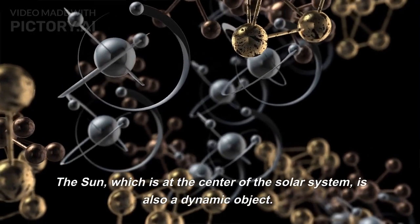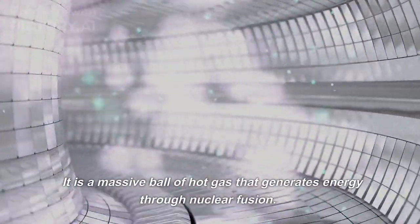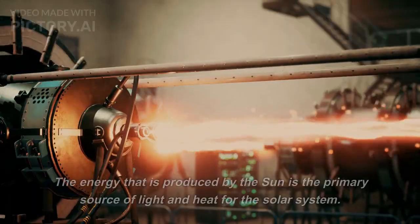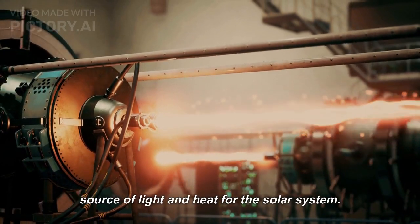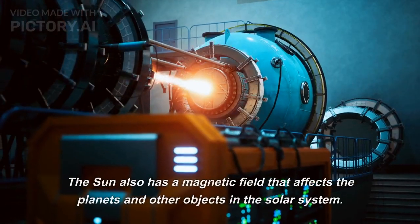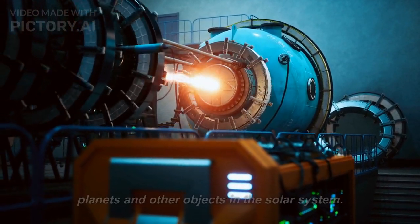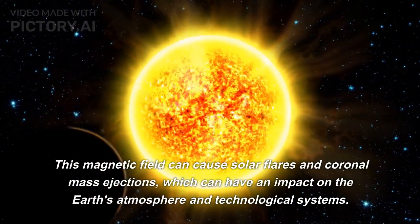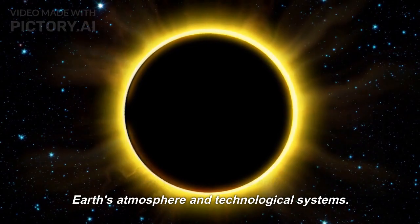The sun, which is at the center of the solar system, is also a dynamic object. It is a massive ball of hot gas that generates energy through nuclear fusion. The energy produced by the sun is the primary source of light and heat for the solar system. The sun also has a magnetic field that affects the planets and other objects in the solar system. This magnetic field can cause solar flares and coronal mass ejections, which can have an impact on the Earth's atmosphere and technological systems.